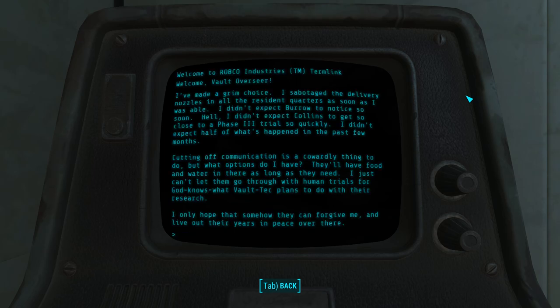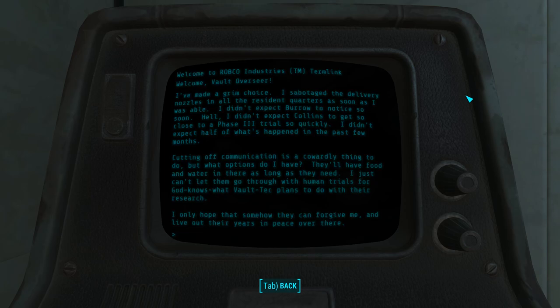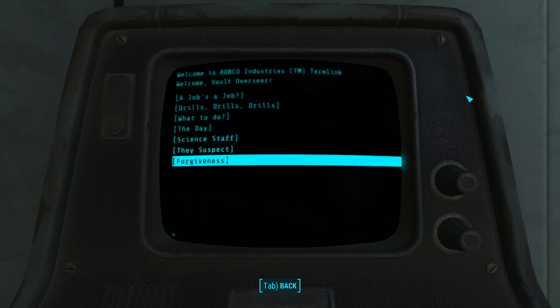The last pieces of information exclusive to this terminal are the personal logs of Olivet. From the very start, Olivet had worries about the morality of Vault-Tec and this job. Once Olivet realizes what is really going to happen, a counterattack begins — preventing the scientists from getting called in, then stalling the three that made it in, and lastly plugging the nozzles meant to deliver the Phase 3 diseases to the general population. Once Burrow notices this, Olivet ceases all communication with the scientists and leaves them isolated permanently. Olivet hopes for forgiveness. But isn't Olivet doing what Vault-Tec was — sacrificing a few for the greater good?